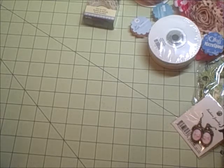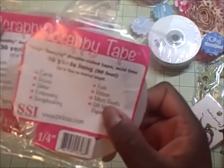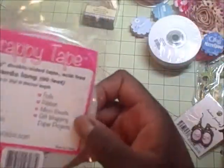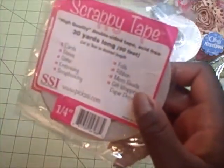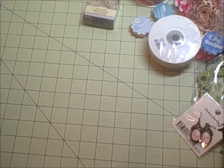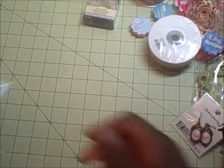There's Scrappy tape — I'm very excited to get that because this will be the first time I've had it. She sent two rolls of the quarter inch and they're thirty yards long, so lots of that to be used. She also sent a journal book and then matching notecards.